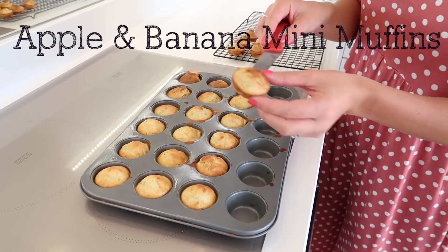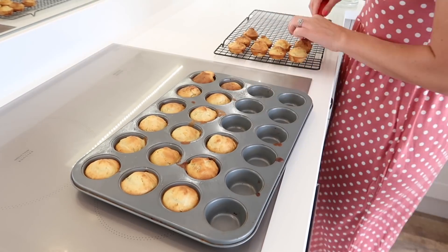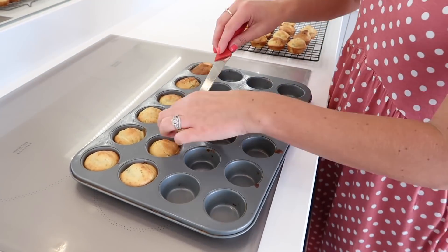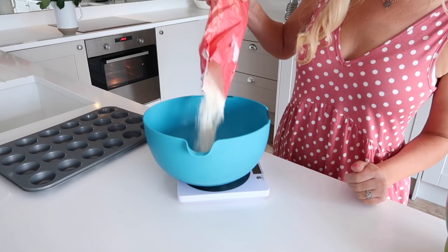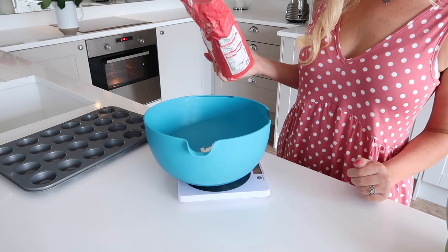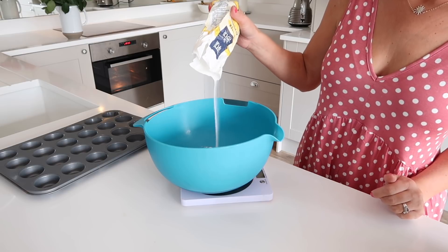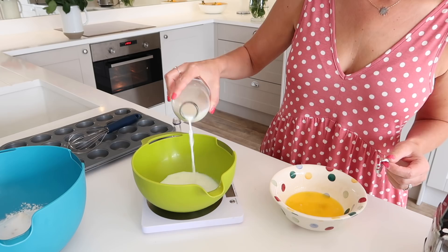Next up, I thought I'd show you the boys' favorite muffin recipe. These are apple and banana muffins, and they loved these when they were weaning as babies, but they still love them now, and I eat them too. They're so easy to make, and I make them mini for little hands, but you could also make them full size. These are great for meal prep — you can make them before, put them in the fridge or freezer, and just pull them out when you need them. I tend to serve a couple of these on the side of some fruit or cereal or toast.